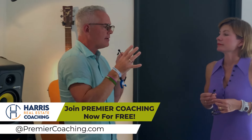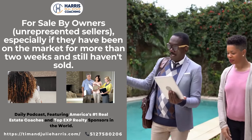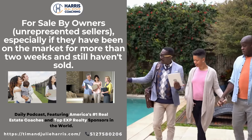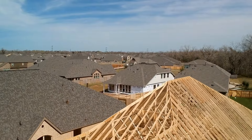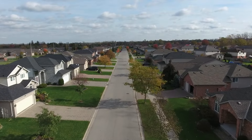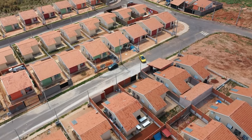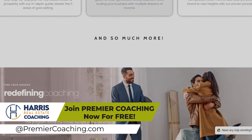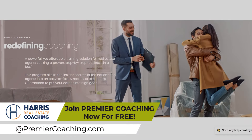Point number fourteen: for sale by owners — otherwise known as unrepresented sellers — especially if they've been on the market for more than two weekends and still haven't sold. That seems to be the magic pocket of time. After their second open house, if they're not dripping in offers, they're over it in most cases. Most FSBOs don't list themselves because they're trying to save commission — they list themselves because they just don't know a real estate agent. We talk about FSBOs endlessly in Premier Coaching, including scripts.